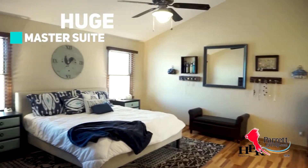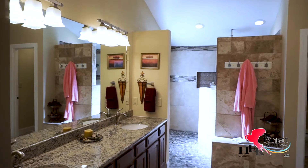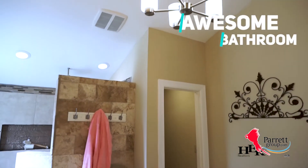The master ensuite is huge. The master bath feels like your very own spa — granite counters, two sinks, and a walk-in shower. A perfectly peaceful and pampering environment. After all, you deserve it after a hard day's work.